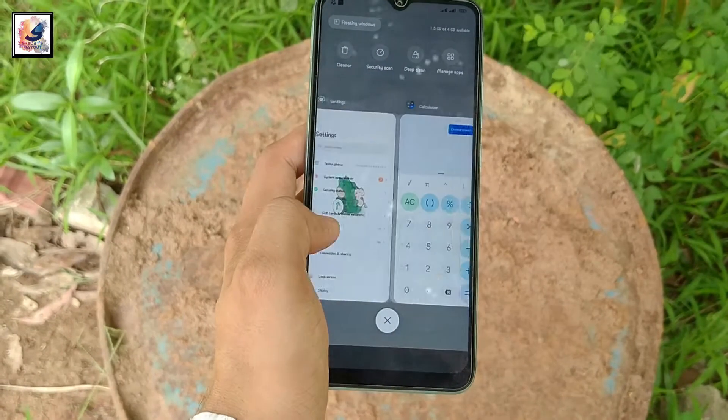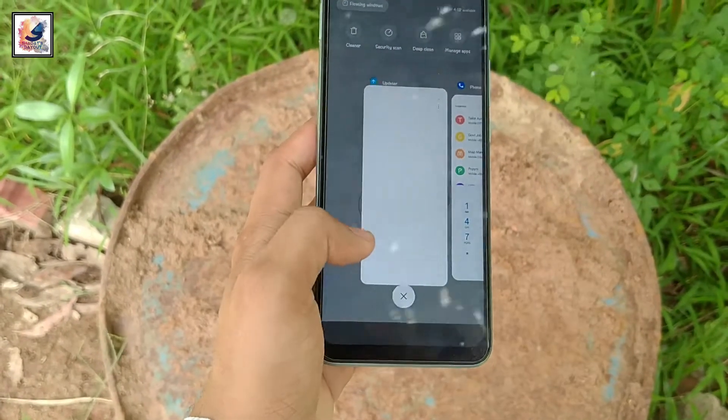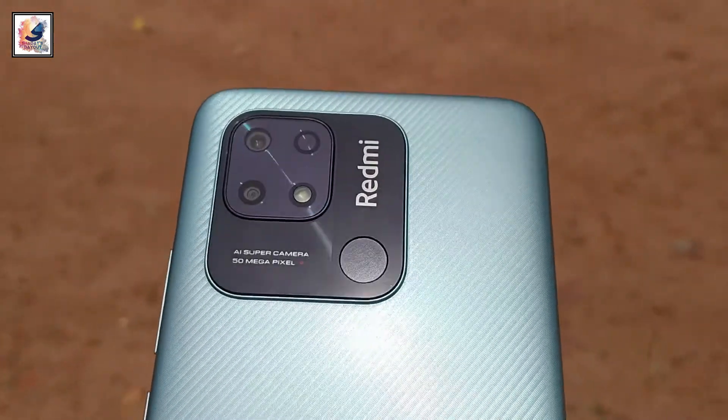There is no problem performing everyday tasks such as calling, texting, and watching YouTube. It handles those well, and at the same time you can also play various types of games at medium graphics settings.